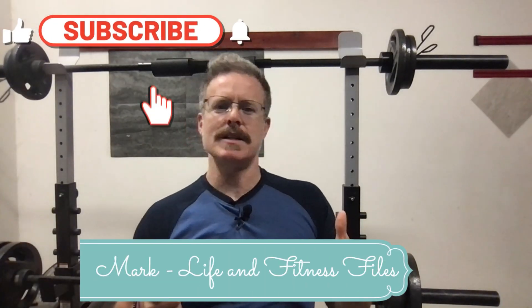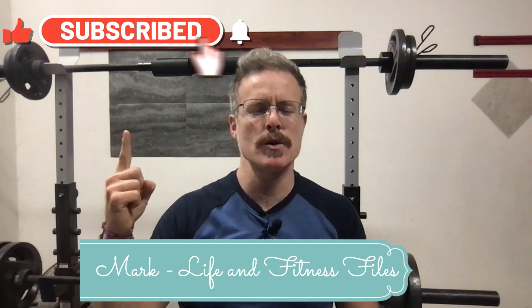Mark here, Life and Fitness Files. Make sure to like and subscribe so you can stay up to date with content and videos. Today I'm going to be diving into VO2max, anaerobic performance — one of Dr. Peter Attia's four pillars of exercise and fitness.